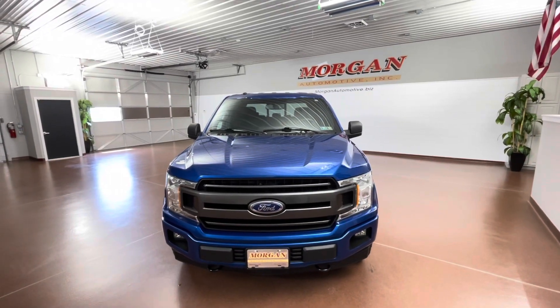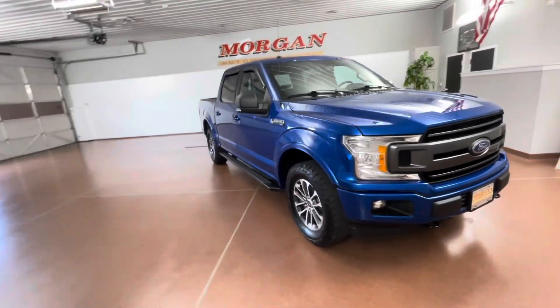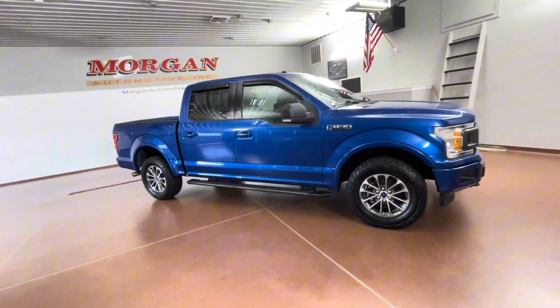How's it going everybody? Dylan here with Morgan Automotive. Today we have this 2018 Ford F-150 XLT SuperCrew 4WD.